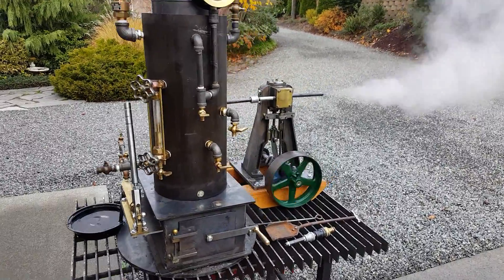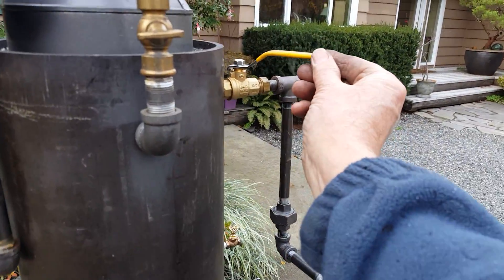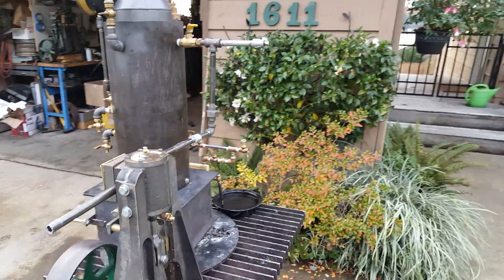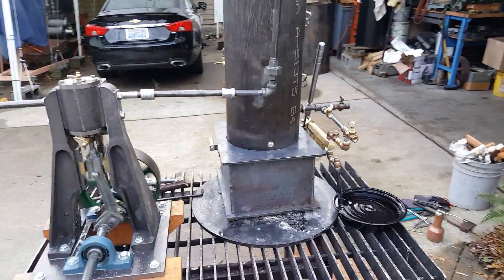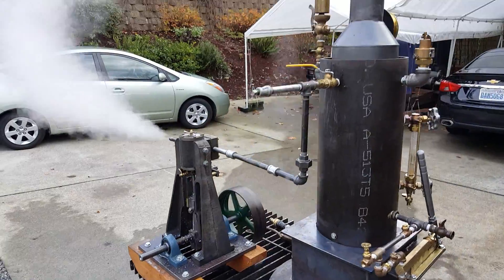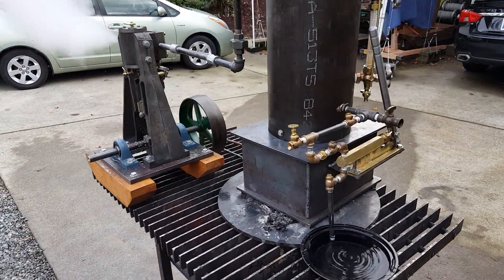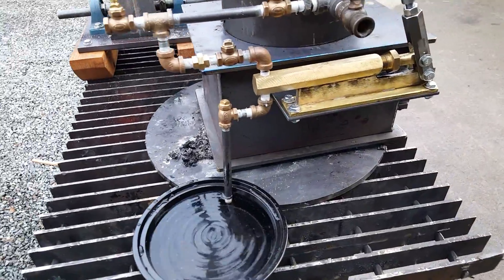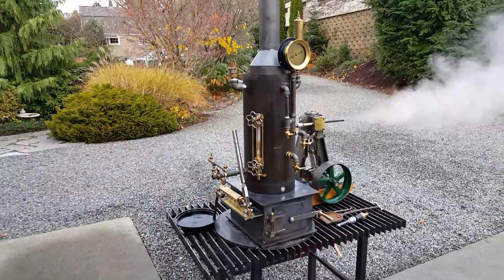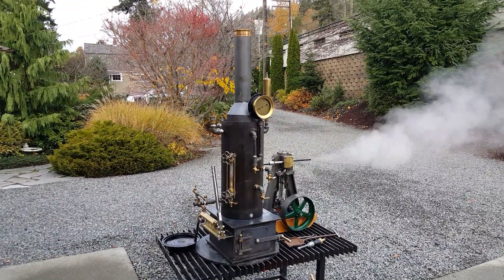Real nice set. Going out of steam here. Beautiful. And that's about it. That was for sale.